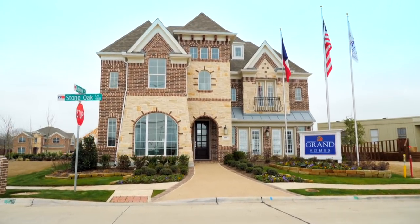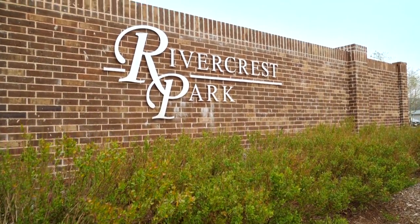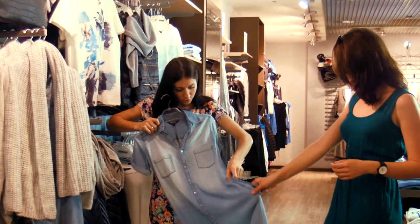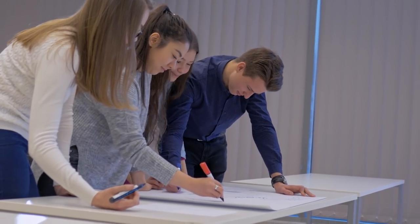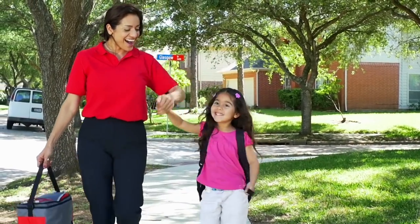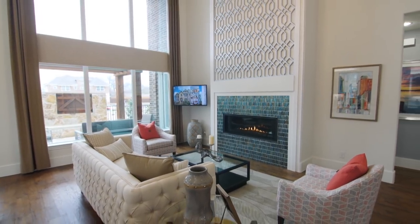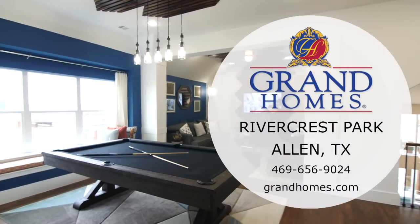Welcome to Grand Homes' newest exclusive neighborhood, Rivercrest Park. Ideally situated in Allen, Texas, Rivercrest Park is close to all your shopping, dining, and entertainment needs. Students will attend the highly competitive Allen ISD, with residents within walking distance to each school. With unbeatable designs and quality construction, Grand Homes at Rivercrest Park is the place to be. Come see us today.